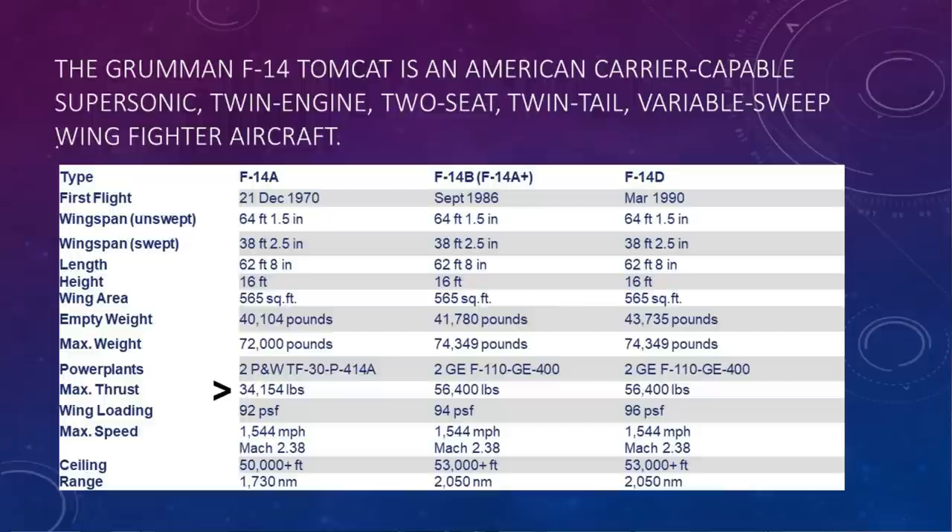17,000 pounds of thrust from each engine. The original vision for the F-14 was that the first 30 airplanes were going to have that engine, the TF-30 from Pratt & Whitney, and then we were going to go to a bigger motor. We got there eventually, and I did get a chance to fly both the B and the D. You can see quite a bit more thrust — 34,000 pounds of thrust up to nearly 58,000 pounds. Nobody has ever said, 'Oh, I don't need that much thrust.'